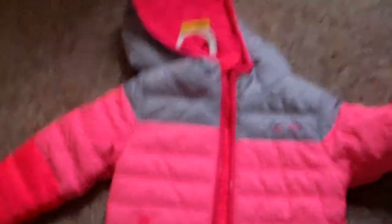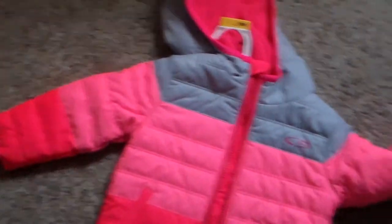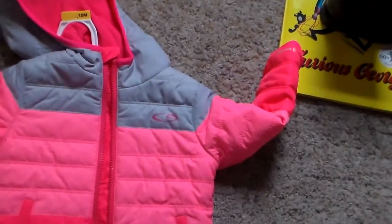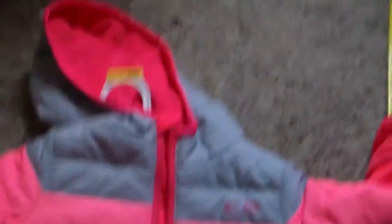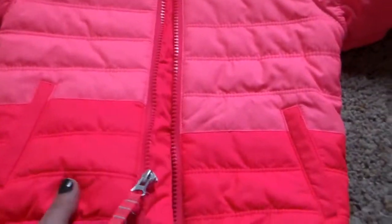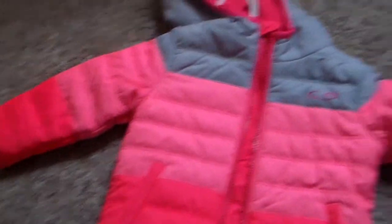And then I got her her winter coat. I picked up the C9 one. It's hot pink with the gray — like an ombre pink with the gray. I liked the lining in it. It's really soft and it's water resistant. So there's her winter coat.